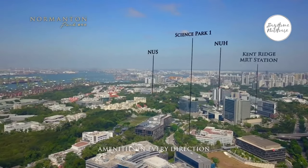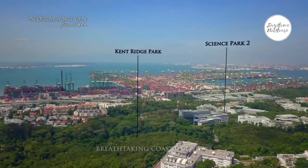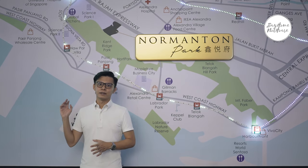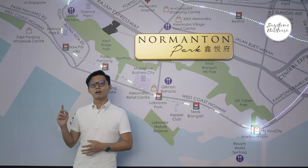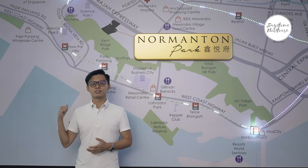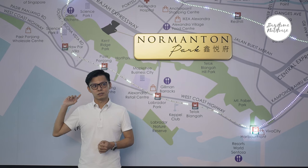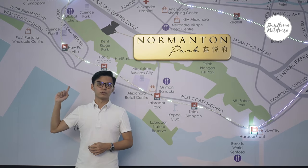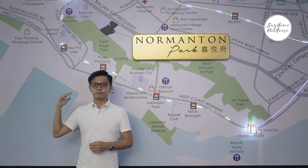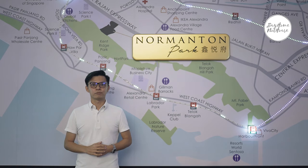Normanton Park sits on an elevated plot of land, right next to Science Park 1 where Shopee has a building within Scientec 3. Researchers and scientists are well established within Science Park 1 and 2. To the north is the entire One North Business District — Grab has recently announced their HQ building completing in Q4 2021, and Razer is also coming in with their HQ this quarter. The entire Mediapolis, Fusionopolis, and One North Business District are within a short five-minute walk.